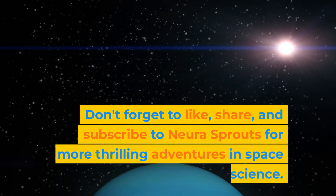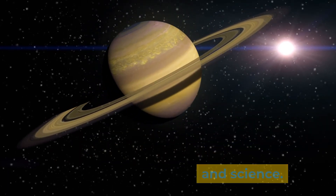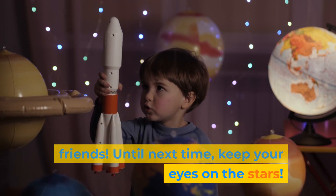Don't forget to like, share, and subscribe to Neurosprouts for more thrilling adventures in space and science. Stay curious and keep exploring, friends. Until next time, keep your eyes on the stars.